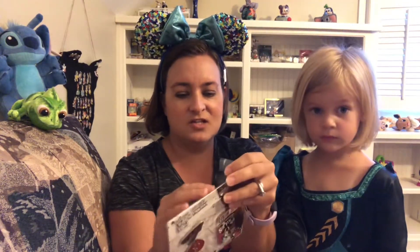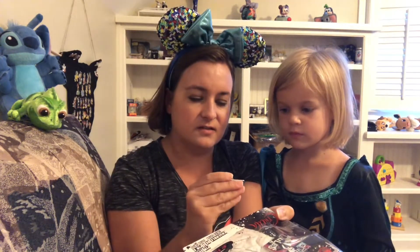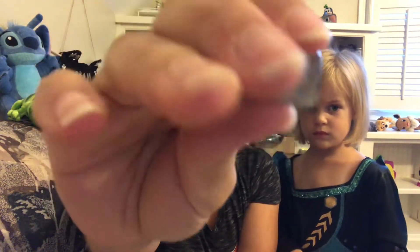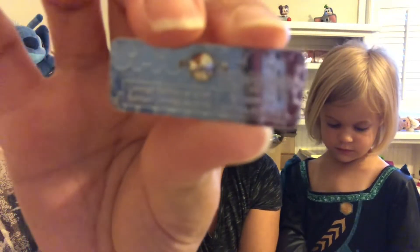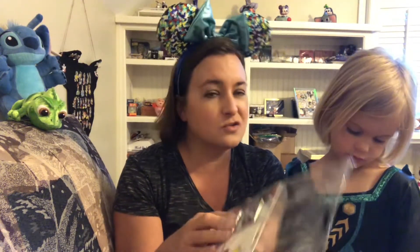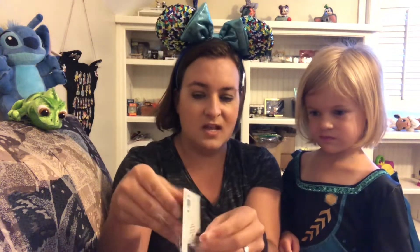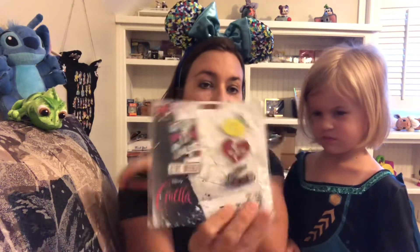I believe these are a limited edition of 3,000. Let me check — the 'Stay Weird' pin on the front, on the back it has the Mickey Waffle, and on the side it says limited edition of 3,000. So all of these are LE 3,000 — not as exclusive as I thought, but still a great five-pin set on clearance with free shipping. That was my first pin set, the live action Cruella.